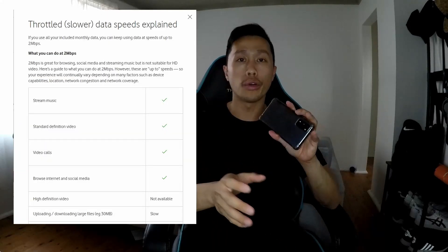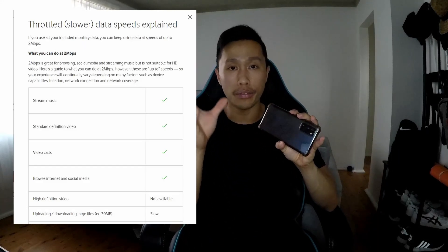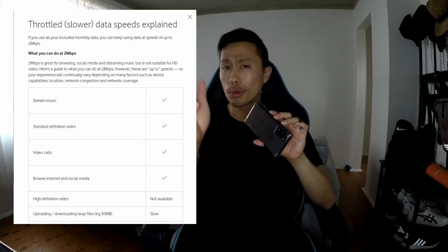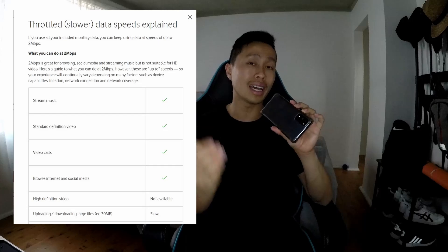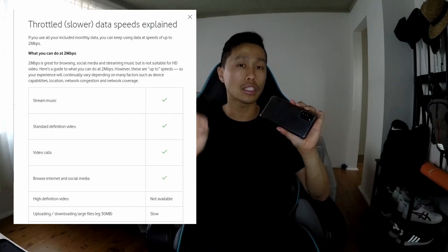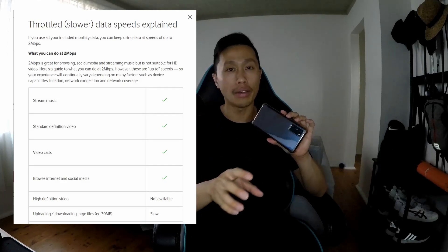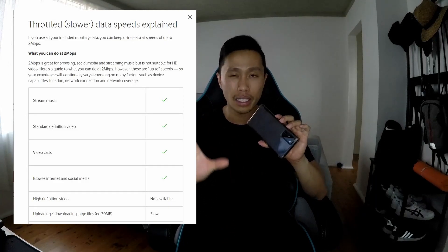Vodafone was one of the first to implement unlimited data with no hard data restrictions. Previously, going over your data cap meant paying per kilobyte, then $10 per gigabyte. Now they've introduced unlimited data, but with a speed restriction — once you hit your 40GB, they slow your speed down to 2 megabits per second. For context, average streaming needs 10–50 Mbps, so 2Mbps is basically standard definition only.